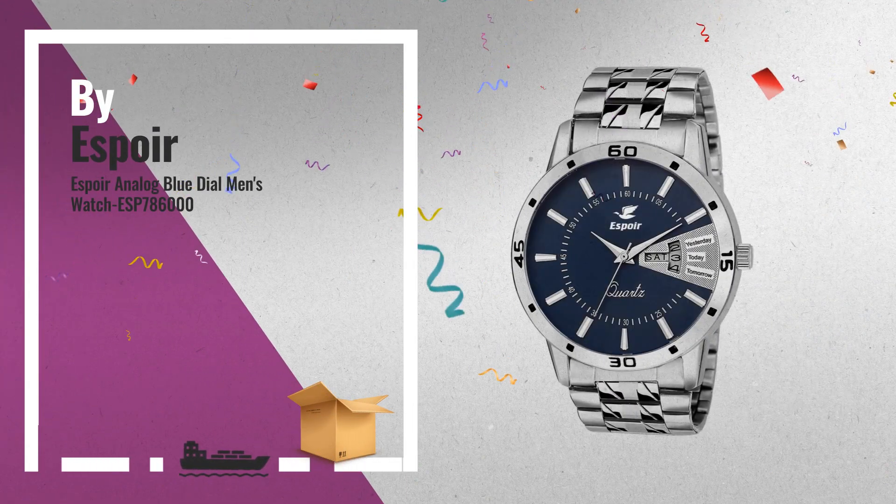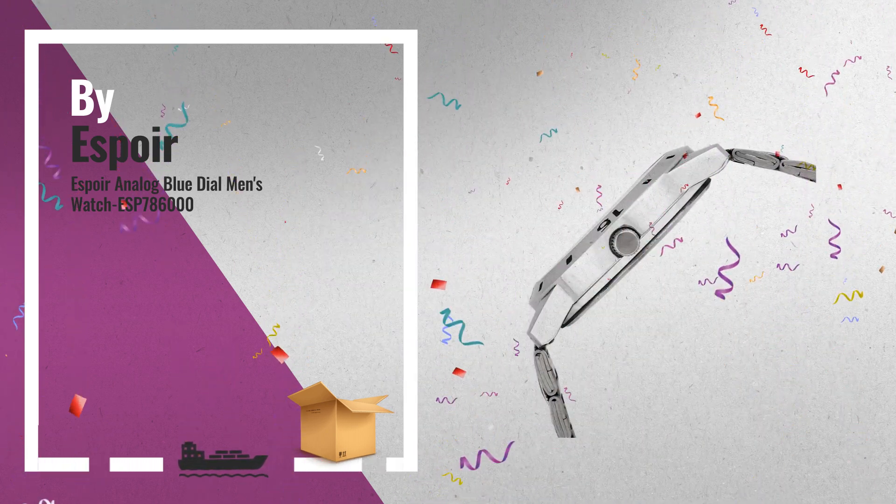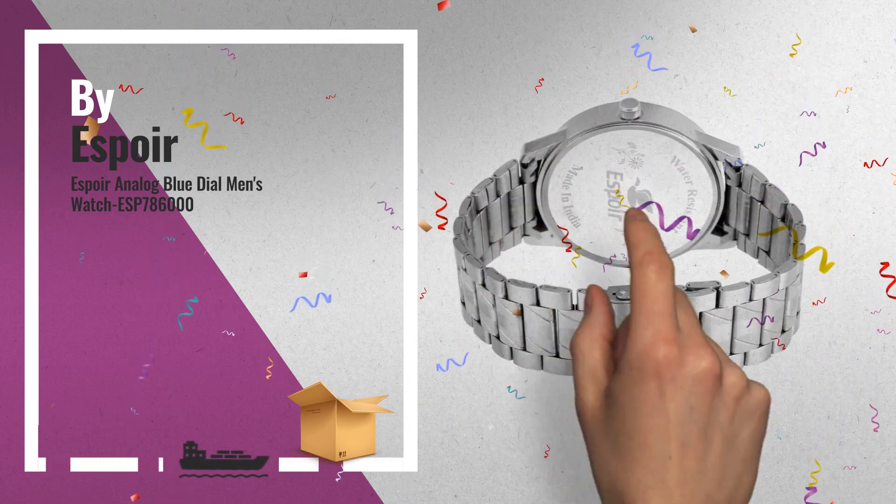Number 4: for all those special occasions, the watch's classic round dial features the time and day and date display. Its buckle-style stainless steel silver chain is durable in construction.